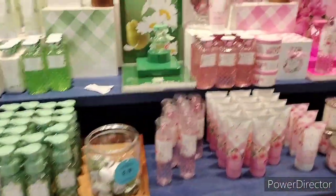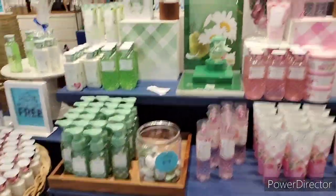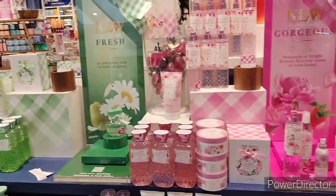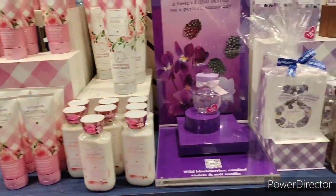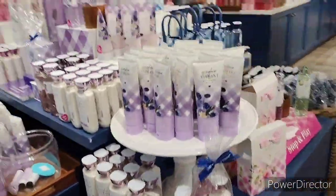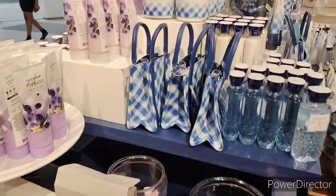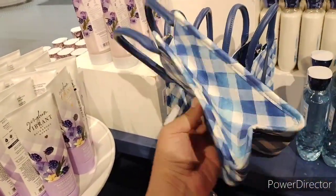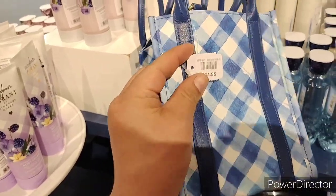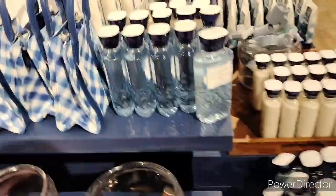It's on everything: perfumes, candles, everything. Up here in the front you got Gingham Gorgeous, you got Gingham Fresh, you got the soaps, the perfumes. Over here you got Gingham Fresh perfume, and then Gingham Gorgeous. They have the Gingham Vibrant over on this side — lotions, creams, everything going on. They even have some of the little collection sets down here, and these little Gingham tote bags, small but they're $14.95.